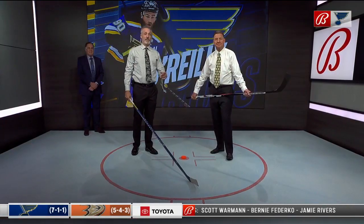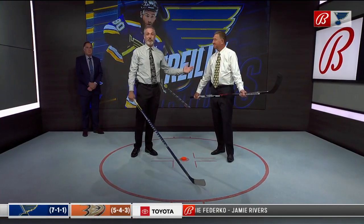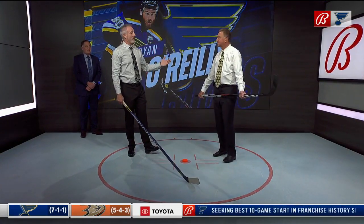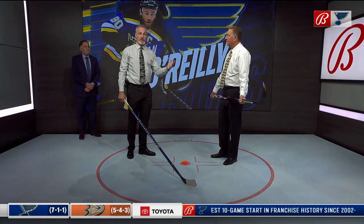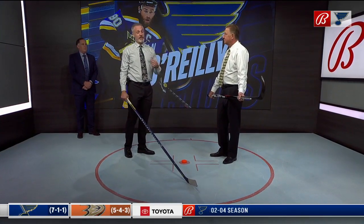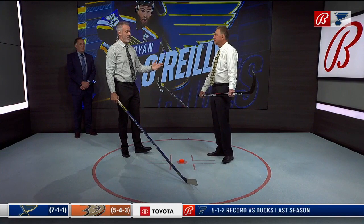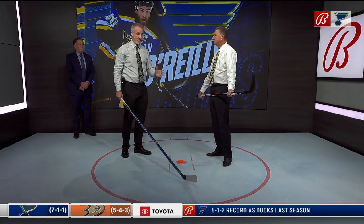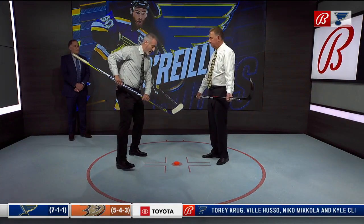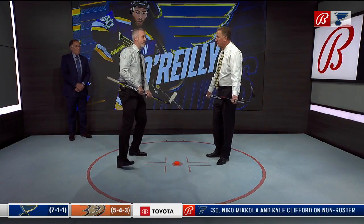Welcome inside our hockey laboratory. This is Hall of Famer Bernie Federico. I'm Jamie Rivers. Bernie, we're going to talk about Ryan O'Reilly — he comes back to the lineup tonight. He's one of the best face-off men in the league. One thing I've noticed is that when he goes into the face-off, he seems to always go to his backhand and turn his hand over, then lines up and he's ready to go. What are the advantages to that?